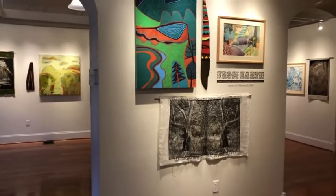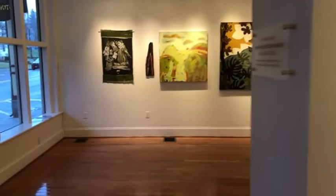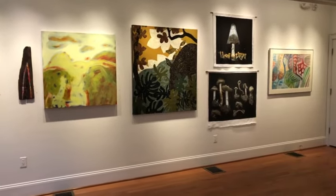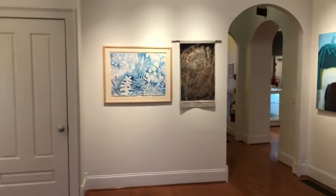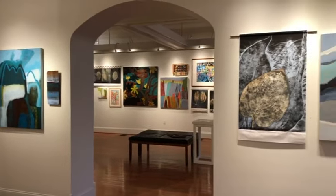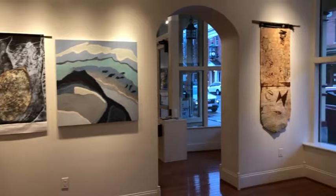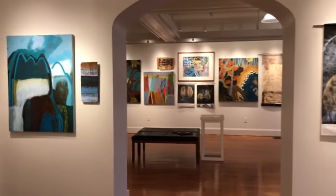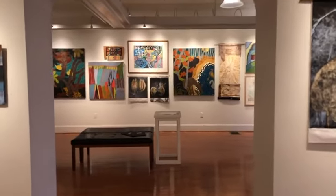As we put this exhibition together, I was struck by the common elements found in each of the artists' work. Even though they are all unique and distinct bodies of work, they go so well together in this exhibition. It's also exciting because our last exhibition was Small Works, so it's really exciting to go from that to an exhibition with a lot of large artwork. I'm going to show you a little bit of each of the artists' work and tell you a bit about them.